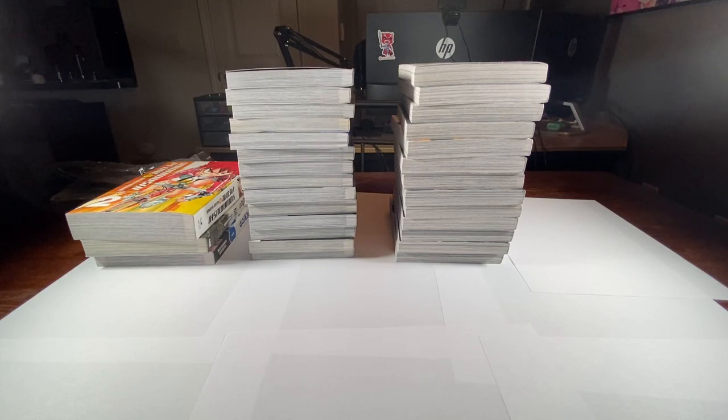Hey, what up guys? This is Hala Weeb and welcome back. Today we have another manga haul for you. This one's a little shorter, only 30 volumes, but we also have a nice little giveaway for y'all here at the end and we'll go over that then. So let's get right into it.